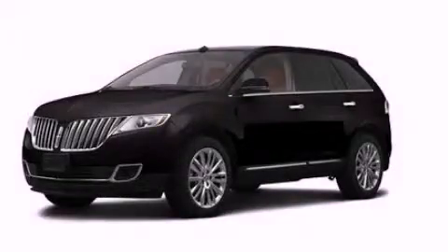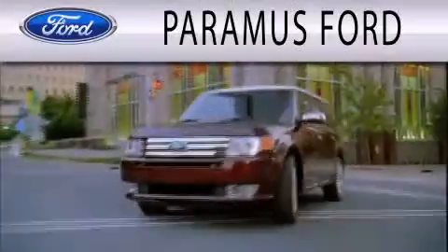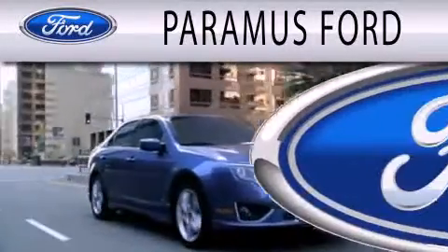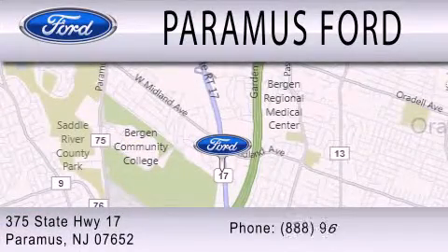We invite you to contact us today to learn more about this vehicle. Paramus Ford is dedicated to doing everything possible to ensure that the experience you have selecting your next vehicle is as pleasant as possible. We are located at 375 Route 17 in Paramus.